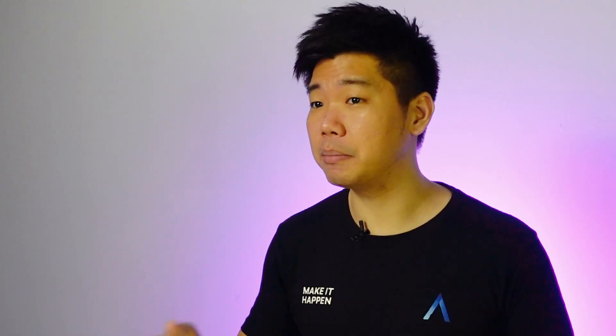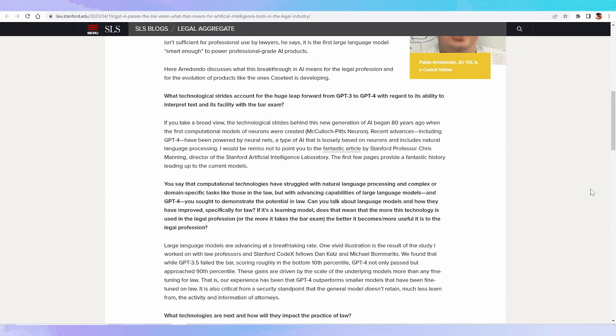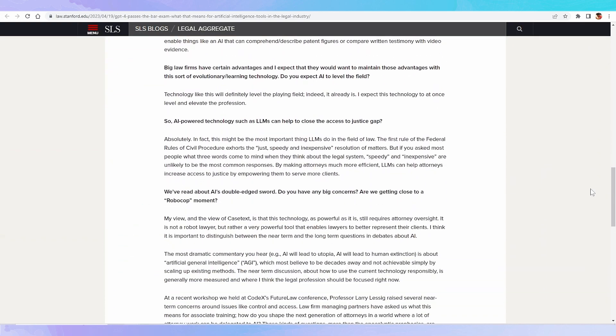DoNotPay has attracted some controversy and legal threats — they're being sued for not having a law license. But at the same time, GPT-4 was reported by Stanford University to be good enough to pass both the multiple choice and written bar exam. The legal profession is outdated all over the world and DoNotPay pretty much only covers the US, so if you're not from the US, it sounds like a SaaS idea waiting to happen.